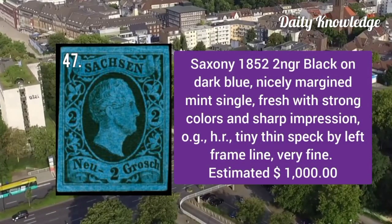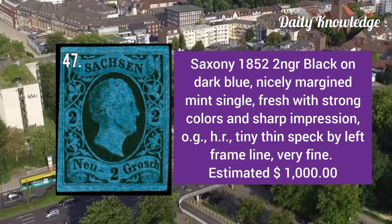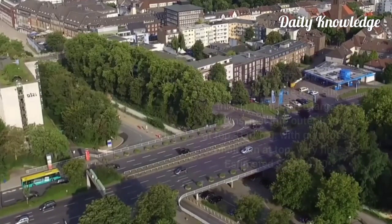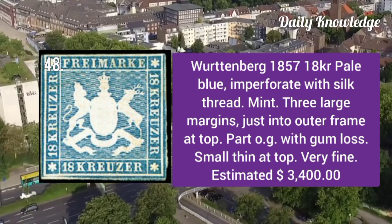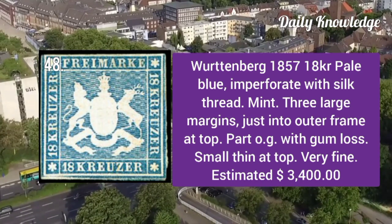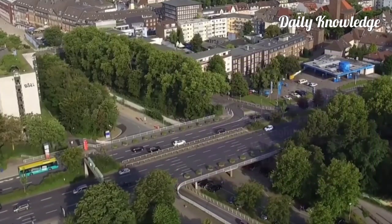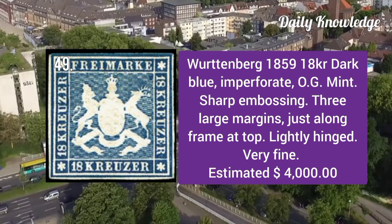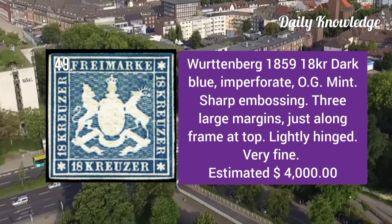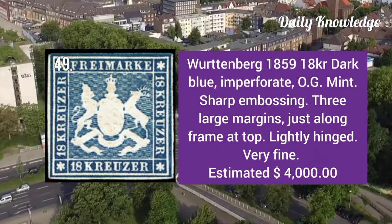Saxony 1852: 2ngr black on dark blue, nicely matching mint single. It is fresh with strong color and sharp impression. Württemberg 1857: 18kr pale blue imperforate with silk thread, a mint example with three large margins.